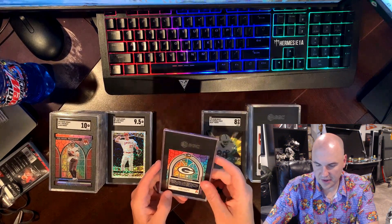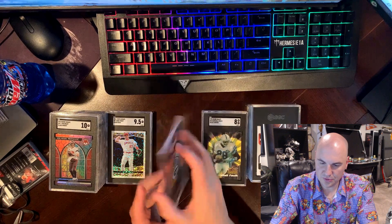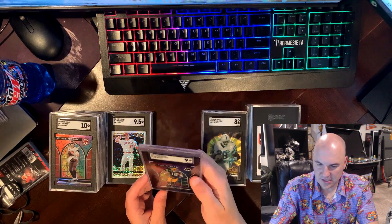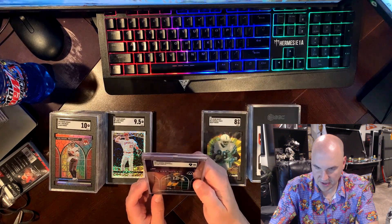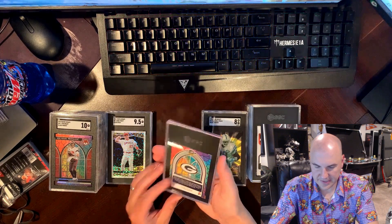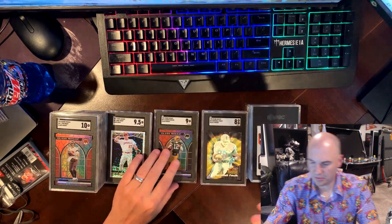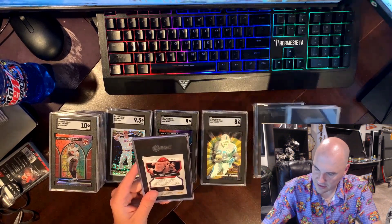Aaron Rodgers — same thing, Glass Mosaic 2022 — got a nine. I bought this card off eBay. It looked pretty clean, but obviously there was something wrong with it. I gotta look a little bit closer and see what the problem was.